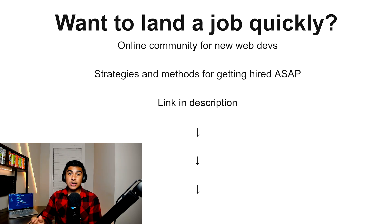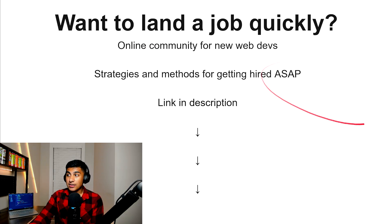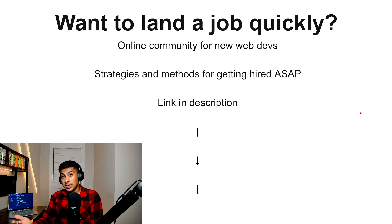If you want to land a job quickly, I have an online community for new web developers with a lot of strategies and methods for getting hired as soon as possible. There's a link in the description if you want to check it out. Otherwise, I'll see you guys in the next video.